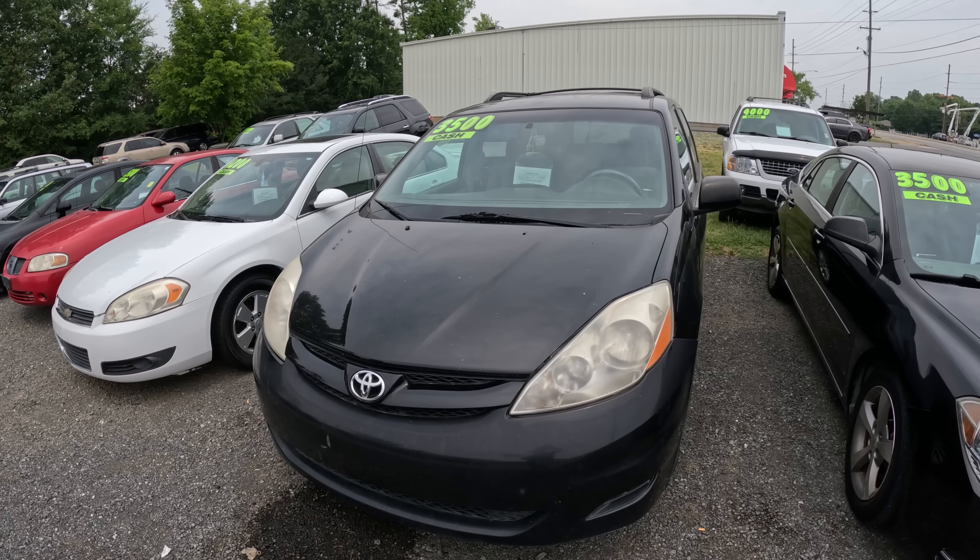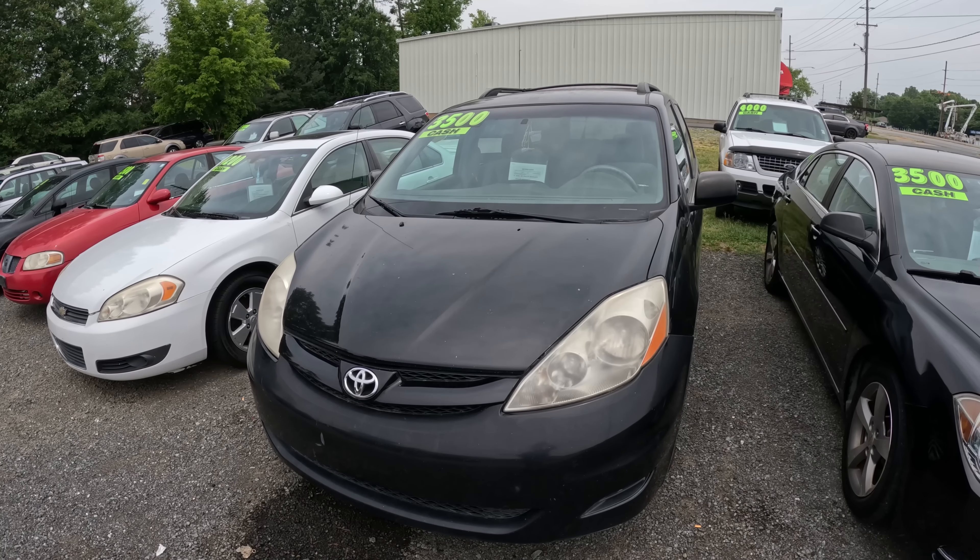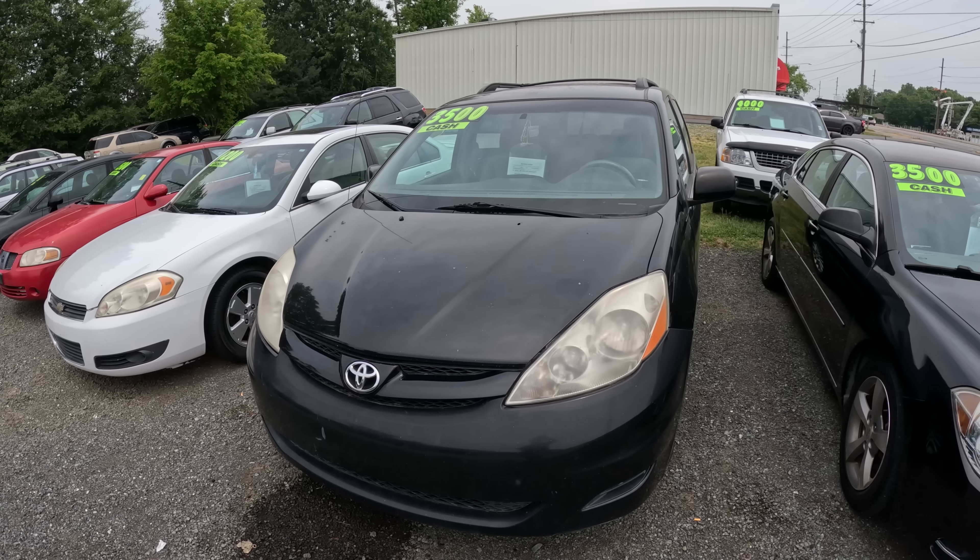This is a 2008 Toyota Sienna. We have $2,550 in it and we're selling it for $3,500. I've been going through a lot of these cars showing you what we have in them and what we're trying to sell them for, and I want you to keep in mind that we also don't have any fees.